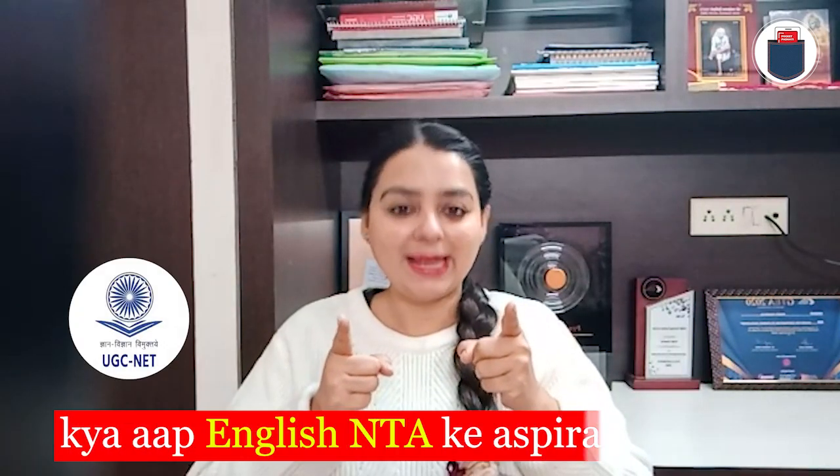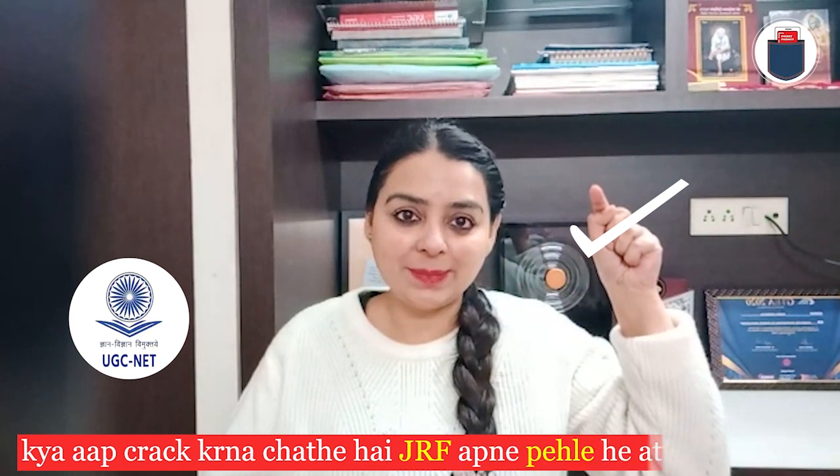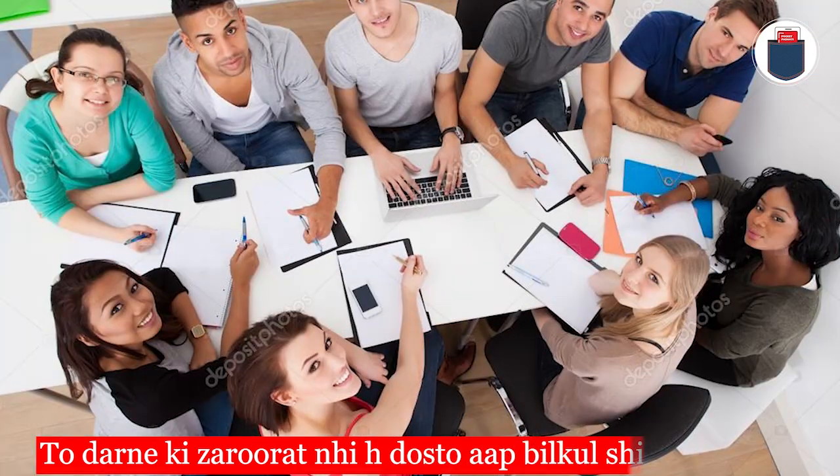Do you want to crack the English NTA? Do you want to crack the JRAP in your first attempt? But you have a question about how to get the right study material for the exam. So don't worry, you are in a good place.